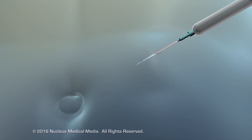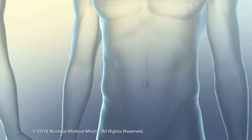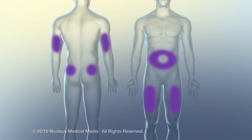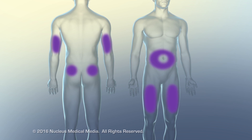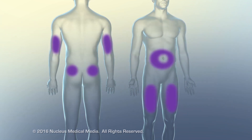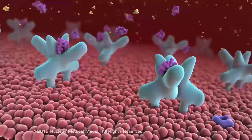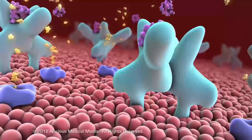Licensed health professionals prescribe insulin replacement therapy to treat type 1 diabetes. If a diabetic person uses a syringe to deliver doses of insulin, he or she must rotate between injection sites to prevent localized tissue damage and absorption problems. Once delivered via syringe or insulin pump, the insulin rapidly reduces hyperglycemia, facilitating transport of glucose into cells. Insulin also suppresses ketosis, restoring metabolic balance.